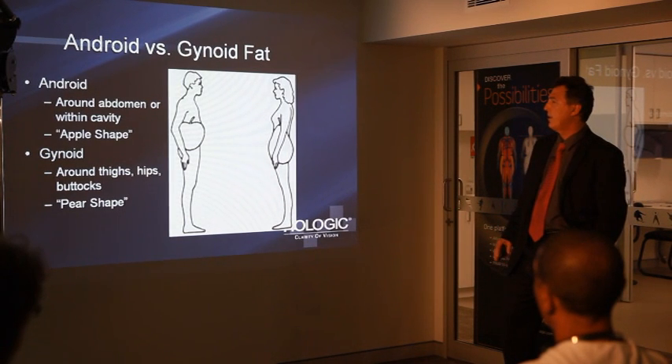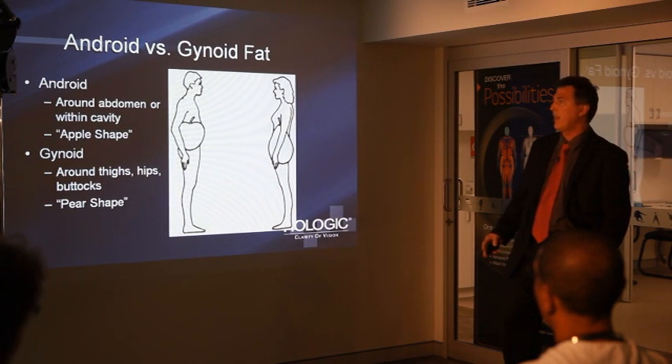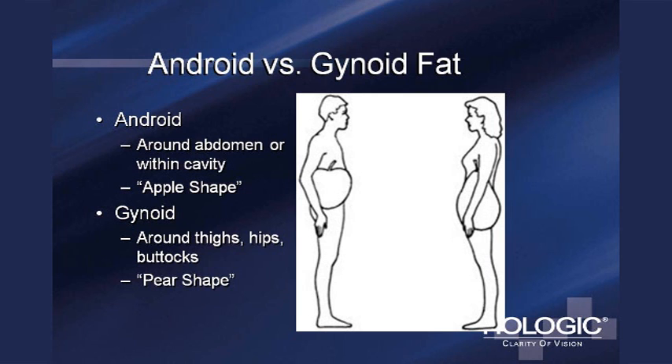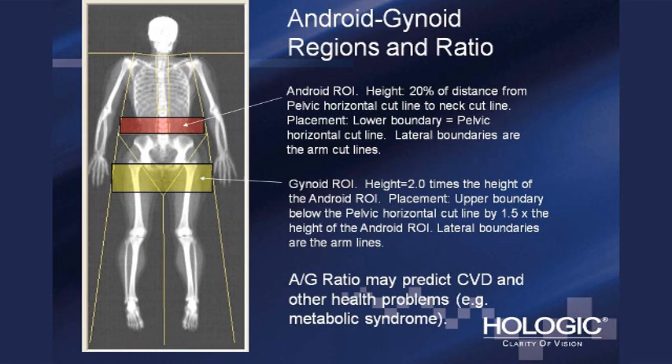As well as the total amount of fat, it's also important to understand where that fat is distributed. Android fat — belly fat — is more dangerous than gynoid fat, which is carried around the buttocks and hips. A dual energy projected image identifies this android region automatically and also the gynoid region below, and we calculate a ratio of fat mass in those two areas. This android-to-gynoid ratio may predict cardiovascular disease and other health problems, so you want to have a low android-gynoid ratio.